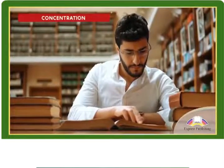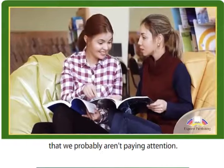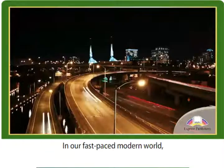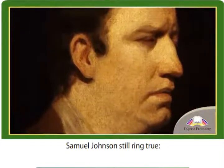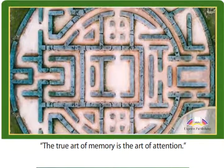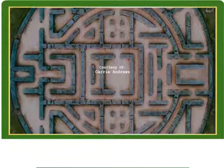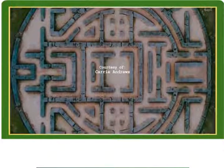Concentration. Many of us claim to have a bad memory, but the truth is that we probably aren't paying attention. In our fast-paced modern world, the words of 18th century English author Samuel Johnson still ring true: the true art of memory is the art of attention.